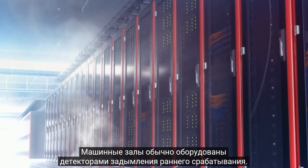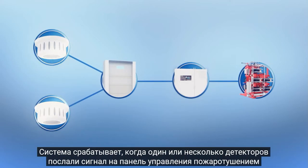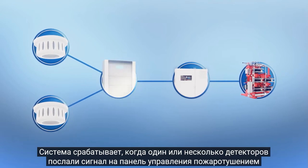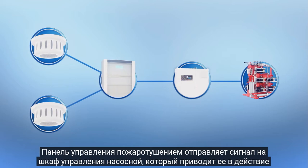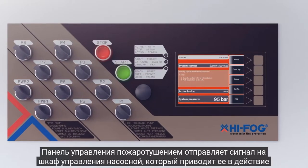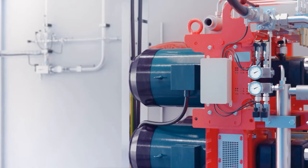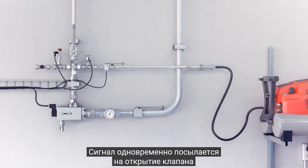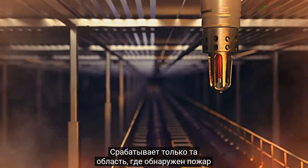The data hall is typically equipped with early sensing smoke detectors. The system activates when one or several detectors send a signal to the release panel. The release panel responds by sending a signal to the control cabinet, which immediately starts the high fog pumps, which then will generate high pressure. A signal is also sent to open up the valve, and water mist is only released to the area where it is needed to fight fire.